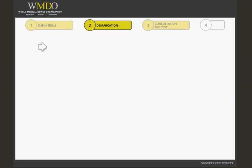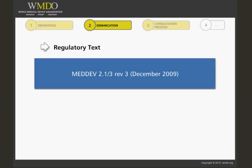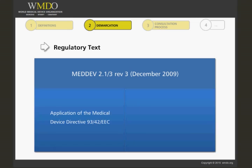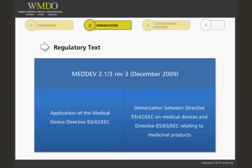The guidance document that should be used in determining the correct pathway for combination products is the MedDev Guidance 2.1-3, 3rd Revision, dated December 2009. This document provides both practical examples of these sorts of products, as well as outlining the routes to be taken to either achieve CE marking or product licensing. This guideline relates to the application of the medical device directive and to the demarcation between Directive 93-42-EEC on medical devices and Directive 65-65-EEC relating to medicinal products.